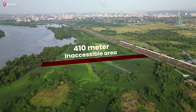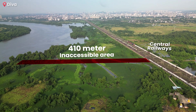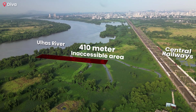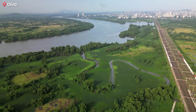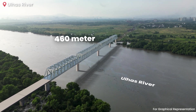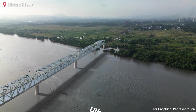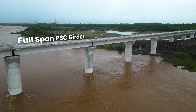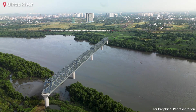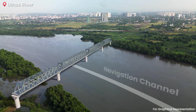Right after this crossing lies a challenging 410-metre stretch of inaccessible terrain, flanked by the central railway tracks to the east and the Ulhas River to the west, presenting significant logistical difficulties for the movement of vehicles and machinery. Beyond this point, a 460-metre long steel bridge will span the Ulhas River, weighing approximately 9,000 tons, making it the heaviest bridge in the entire project. Unlike conventional river bridges that use full-span PSC girders, this structure incorporates 200-metre and two 130-metre steel girders to accommodate the navigation channel used by fishermen.